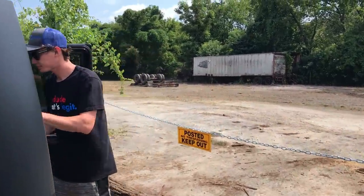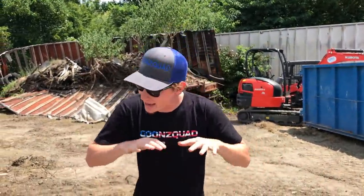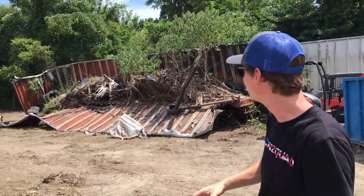All right, so we arrived at the property, man, look how clean it looks! What is up guys? Welcome back to the channel. So today we are back at our property and we're gonna do a lot more cleanup. We still got a little bit of piles going right there and we got this trailer we need to demolish completely and clean out. So let's not waste any time, get started and see where it takes us.